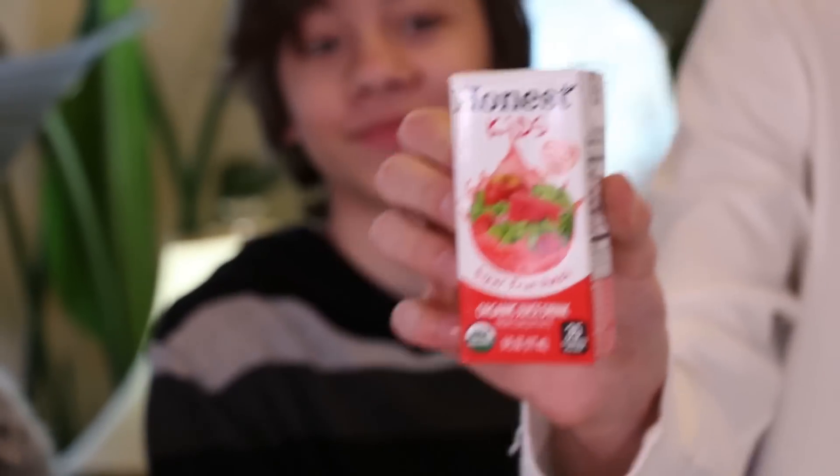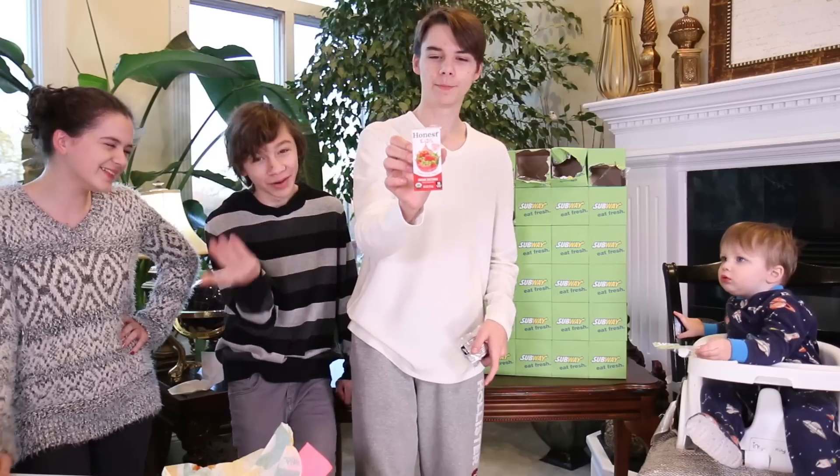This is a super fruit punch juice with watermelon, strawberries, and grapes. Punch juice!